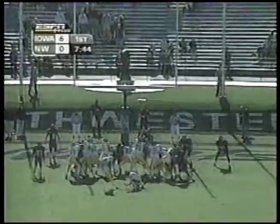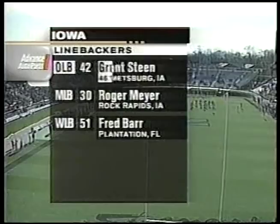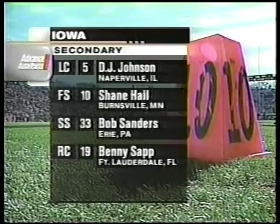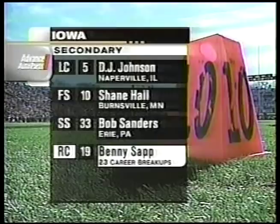Defensively for the Iowa defense, Joseph Hussleman starting up front, placed the injured Derek Pickens who will also play here today. Grant Steen is very active on the outside at linebacker. The secondary for the Iowa Hawkeyes will be busy today. Benny Sapp — 23 career pass breakups — and this is a kid who's tough. He will not back down out there on the island.